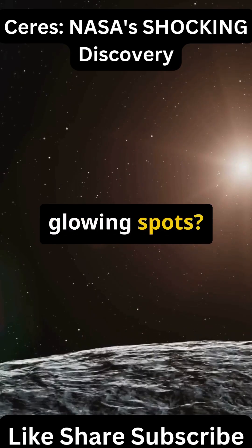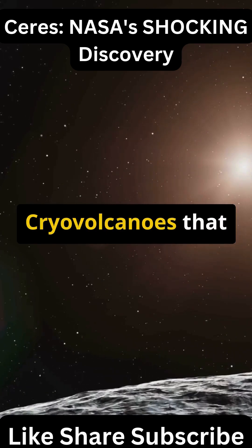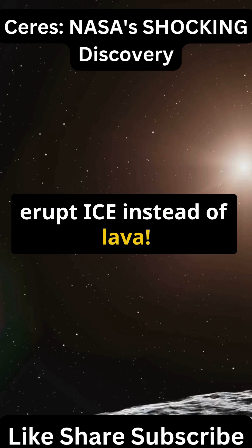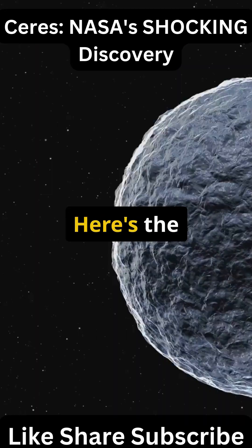When NASA's Dawn spacecraft arrived in 2015, it found things no one expected: glowing spots, massive salt deposits that may be signs of a frozen ocean, cryovolcanoes that erupt ice instead of lava, and a surface that's suspiciously smooth — like something erased its craters.